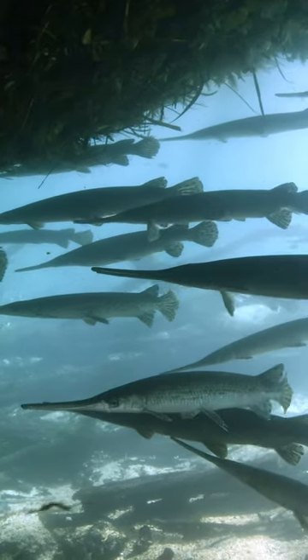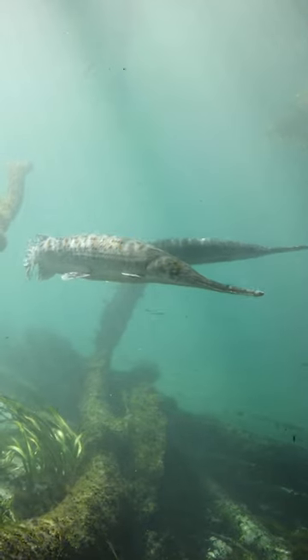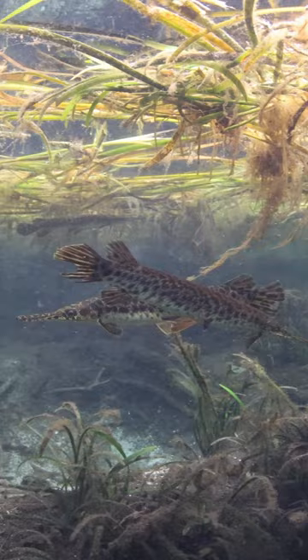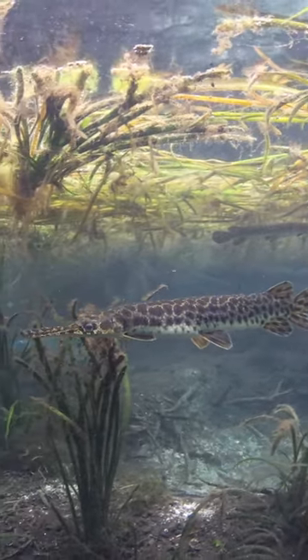Gar are some of my favorite fish to swim with in Florida Springs. There are two main species we see: the long-nosed gar, which has a very long and slender snout, and the Florida gar, which has a much stockier snout, and they also have all these spots.